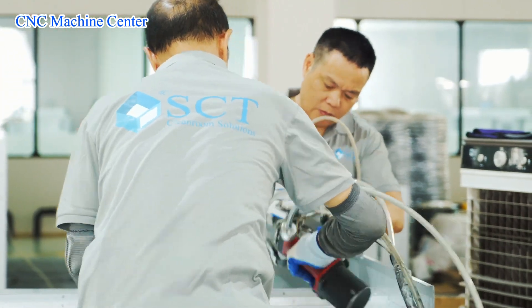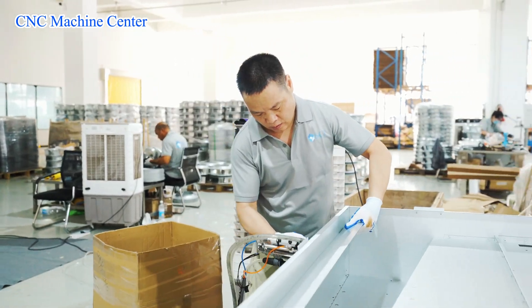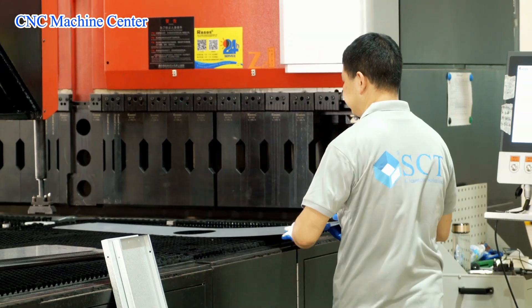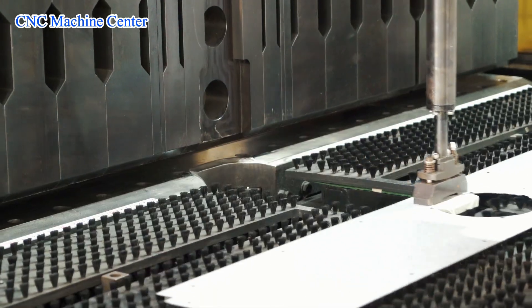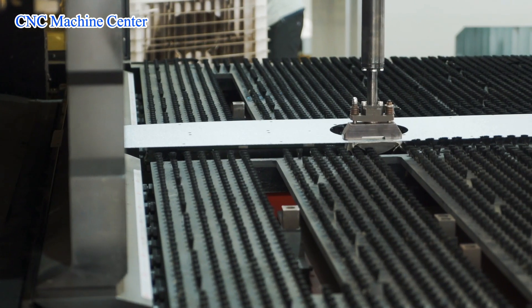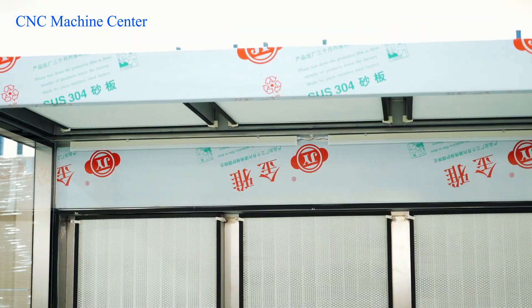Additionally, we are a professional cleanroom project turnkey solution provider, including planning, design, production, delivery, installation, commissioning, validation and training. We mainly focus on six cleanroom applications such as pharmaceutical, laboratory, electronic, hospital, food and medical device.